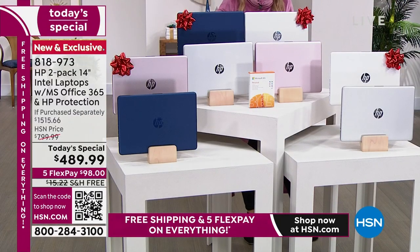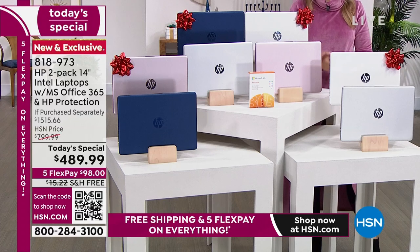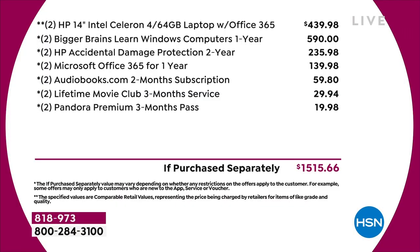I want to quickly show you the value before I bring in my special guest because seeing is believing. With everything that we've done and the relationship we have with HP, I wanted to show you in black and white how strong this Black Friday Now special is. No one else is going to beat it. It would be over $1,515 because we're giving you two brand new laptops from HP, plus two two-year protection HP accidental damage plans, which is a $235 value, and two Microsoft Office 365 for one year — that's another $140 value. Add all the extra bonuses — over $1,500.